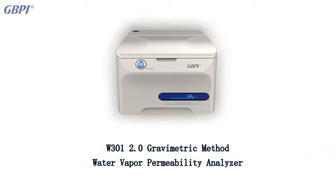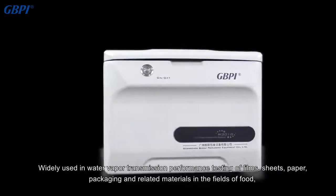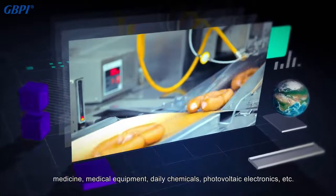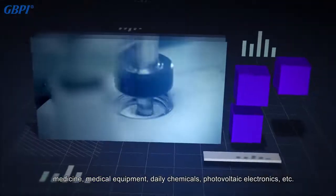GBPI's W301 gravimetric method water vapor permeability analyzer is widely used in water vapor transmission performance testing of films, sheets, paper, packaging, and related materials in the fields of food, medicine, medical equipment, daily chemicals, photovoltaic, electronics, and more.